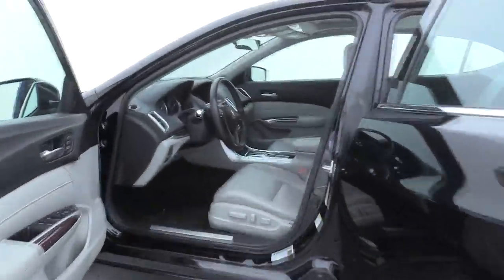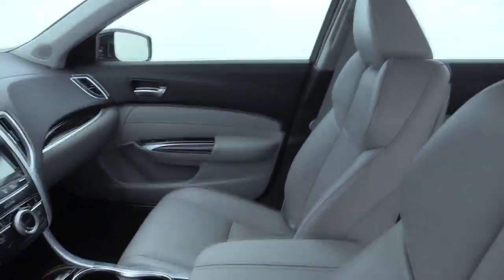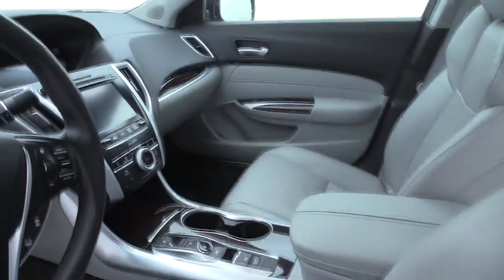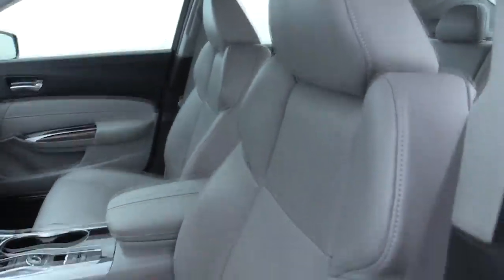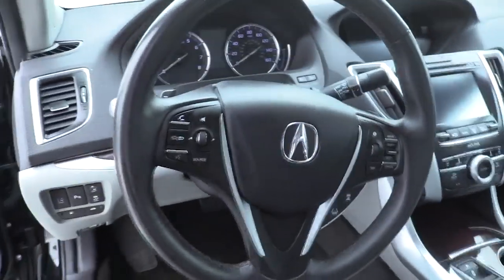Here are some of this vehicle's great options: traction control, power passenger seat, navigation system, dual airbags, leather-wrapped steering wheel, power steering, four-wheel disc brakes, center armrest, electronic stability control, and CD player.